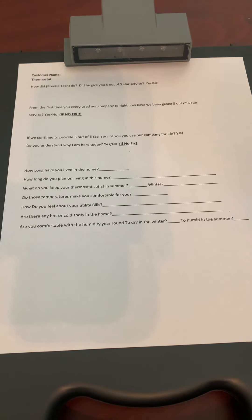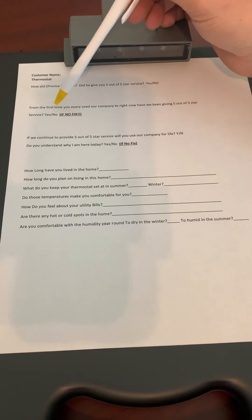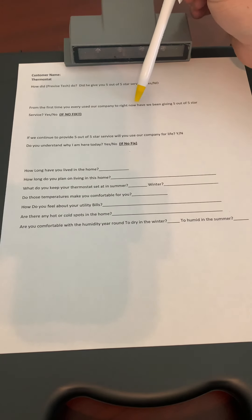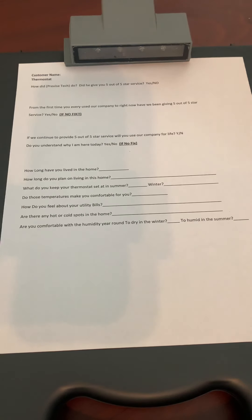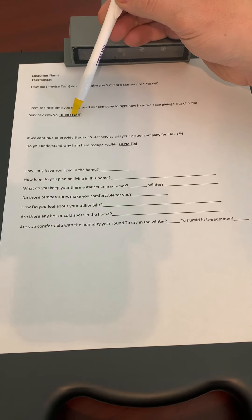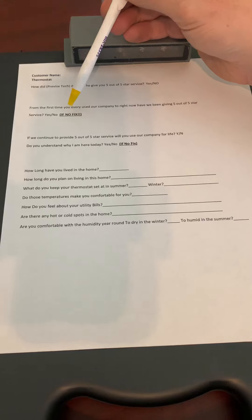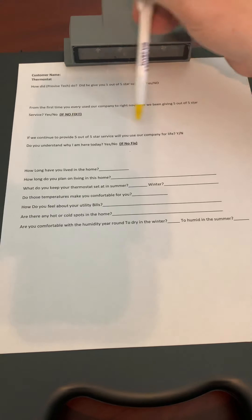Did they give you five out of five star service? Hopefully the answer is yes. Then I would say, okay great. From the first time you've ever used our company all the way to right now, have we been giving you five out of five star service? If the answer is no, we need to fix it right now. We cannot let this go.